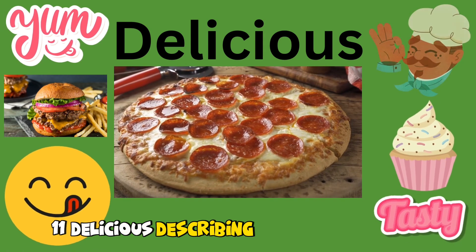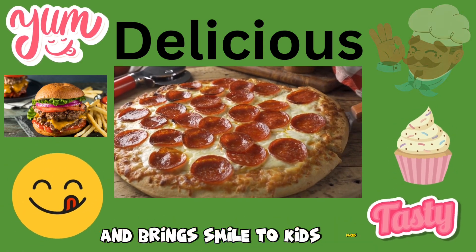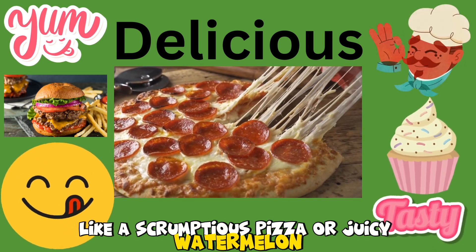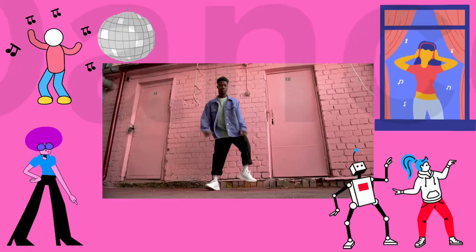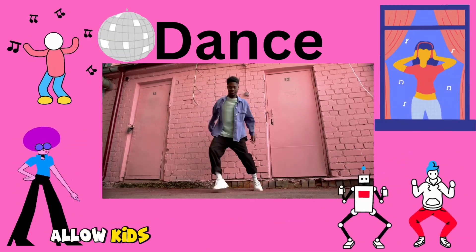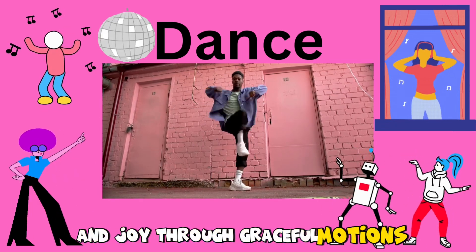11. Delicious. Describing food that tastes amazing and brings smiles to kids' faces, like a scrumptious pizza or a juicy watermelon. 12. Dance. Expressive movements and rhythms that allow kids to showcase their creativity and joy through graceful motions.